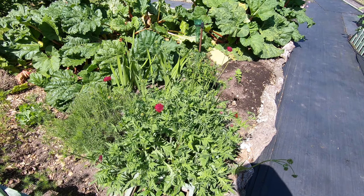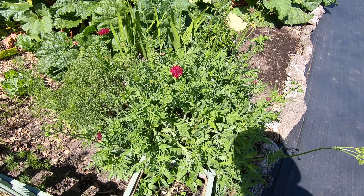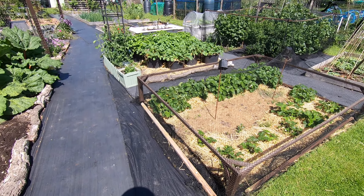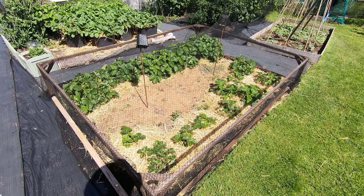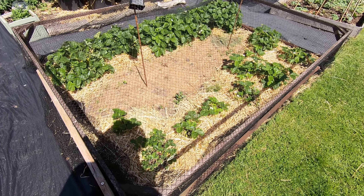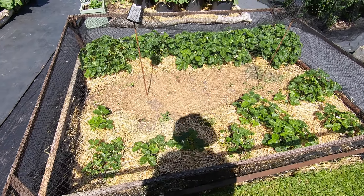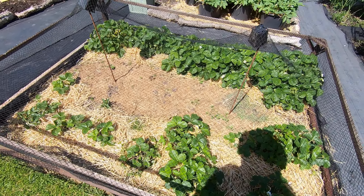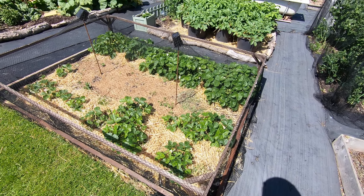The knautia is coming into flower but it's actually showing some signs of mildew, which is a good indication of how dry it has been. These strawberries have been strawed, so they've been lifted up and there's a fair bit of fruit on them. Nothing yet to harvest but it's not far off.